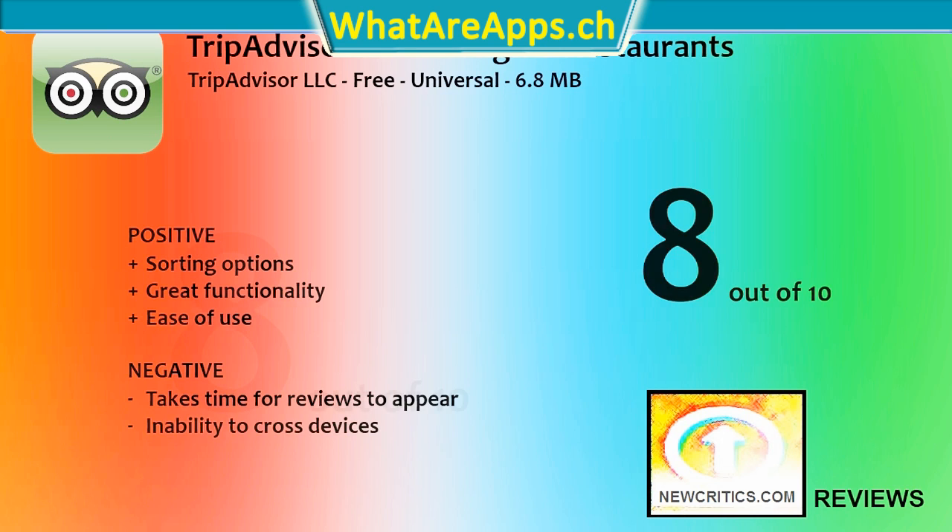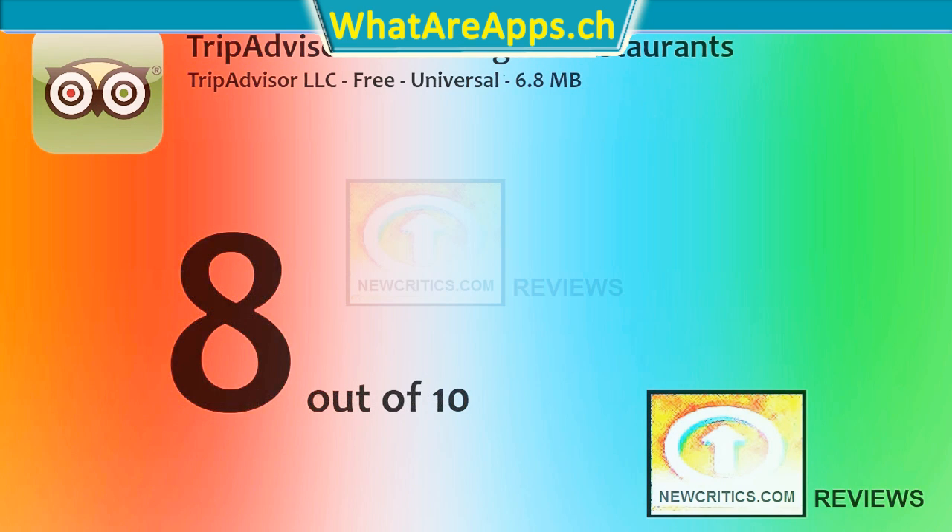I love TripAdvisor's official mobile app, and I'm giving it an 8 out of 10 once again. Be sure to check out more of newcritics.com.